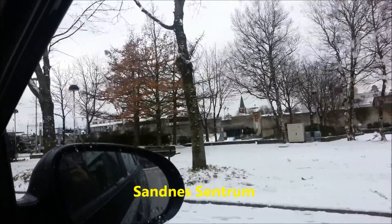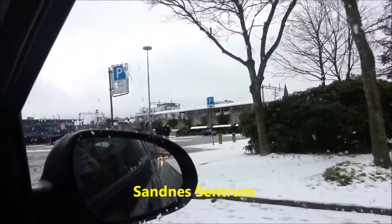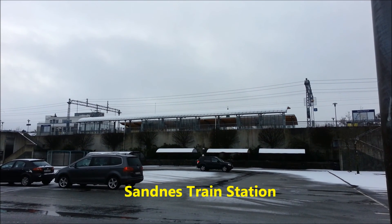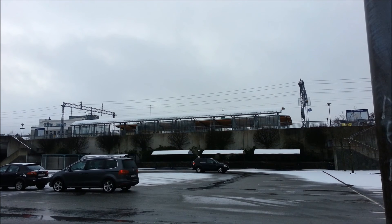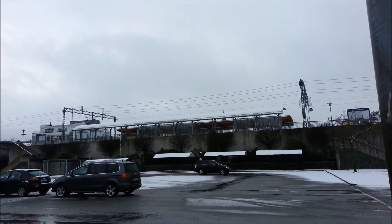This is the centrum of Sandnes, covered by snow. This is Sandnes train station. We are connected to trains to Stavanger, Egersund, Kristiansand, and Oslo.